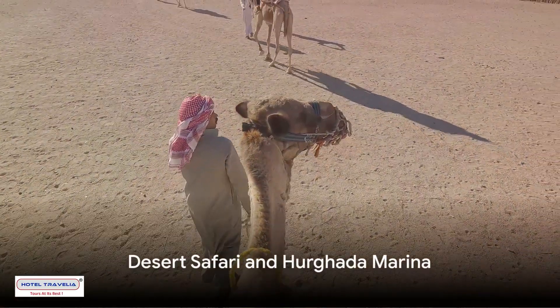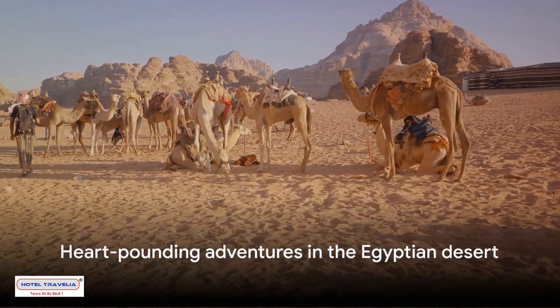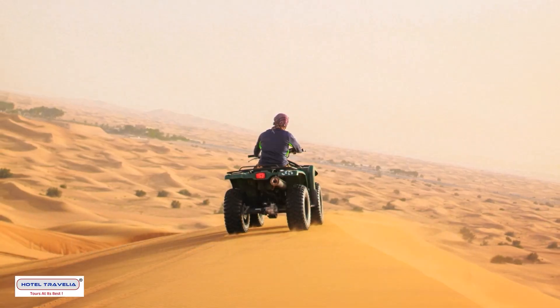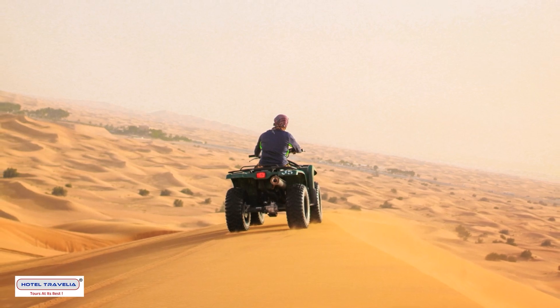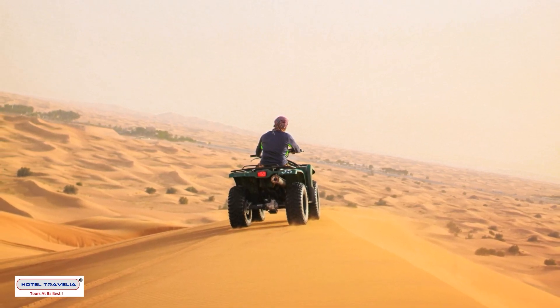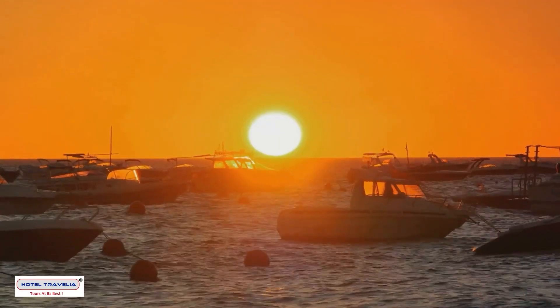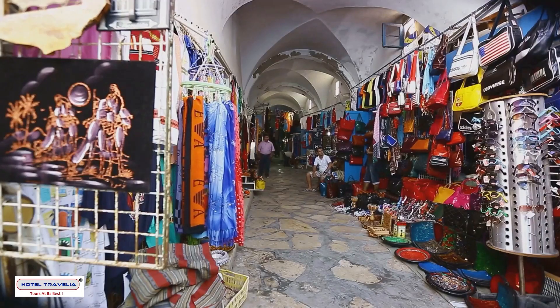Craving a bit of adventure? Embark on a thrilling desert safari. This journey into the heart of the Egyptian desert offers activities like quad biking, camel riding, and even a traditional Bedouin meal under the stars. Back in town, the Hurghada Marina is the perfect spot for a leisurely stroll, a seafood feast, or a bit of souvenir shopping.